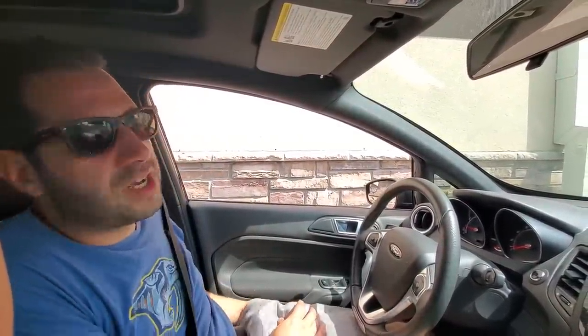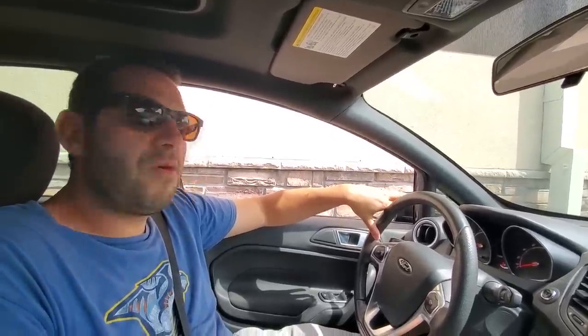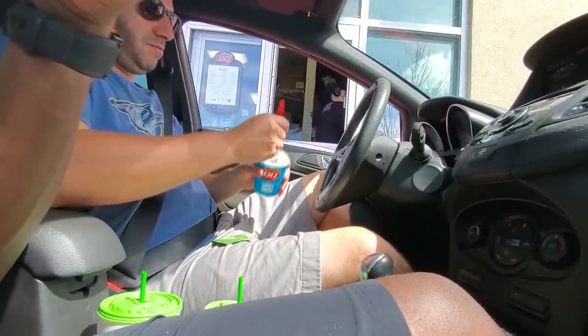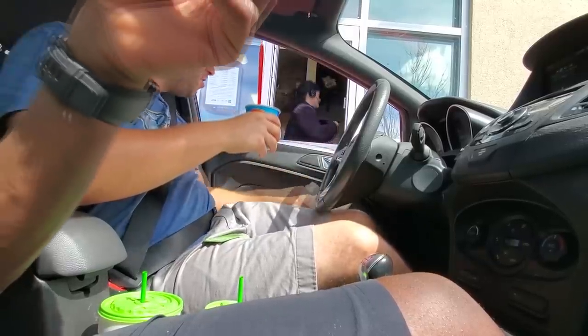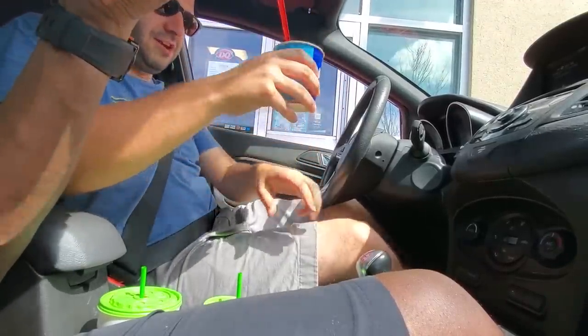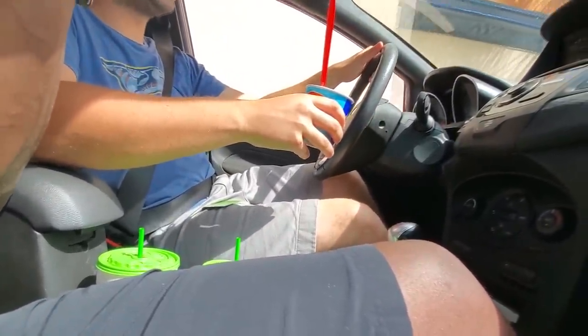Rich's card is declined again, so Sam has to pay. Rich can't afford the $4.95 blizzard and jokes about overdraft fees. Sam mentions using a bank with zero overdraft fees but won't name them since they're not sponsoring the video. The DQ employee hands over a free Dilly Bar, and Rich thanks them enthusiastically.